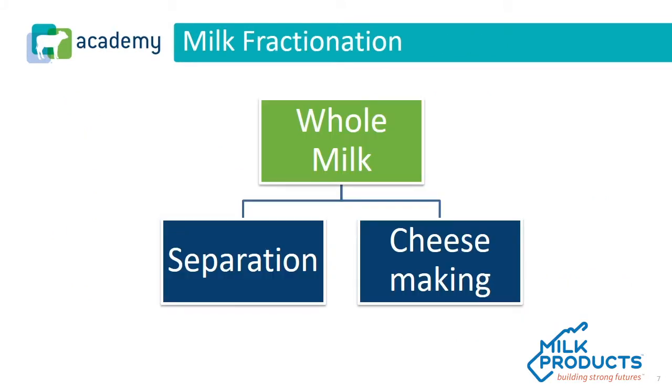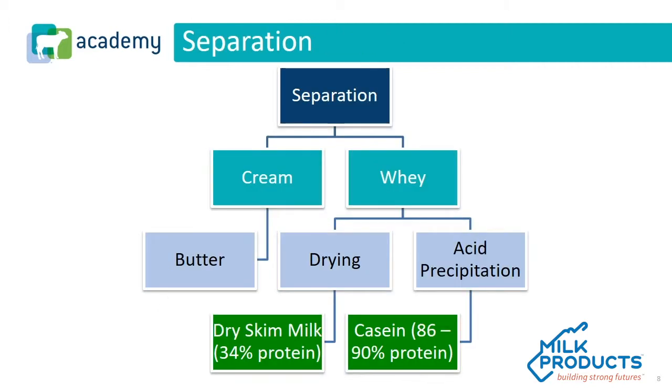When we look at milk fractionation — how whole milk can be fractionated out into different parts — it really starts with the two basic ways of using whole milk, commonly known as the separation and the cheesemaking industry. Separation being the fluid milk industry and cheesemaking being the cheese we've learned to love. From the byproducts of separation, that's where we get cream and whey, which are then taken one step further to get butter. From a milk replacer standpoint, the whey from the separation fractionation is really what we're looking at — we're drying that down and that's where we get skim milk. Casein can be another dairy protein used, but we don't see it nearly as often.